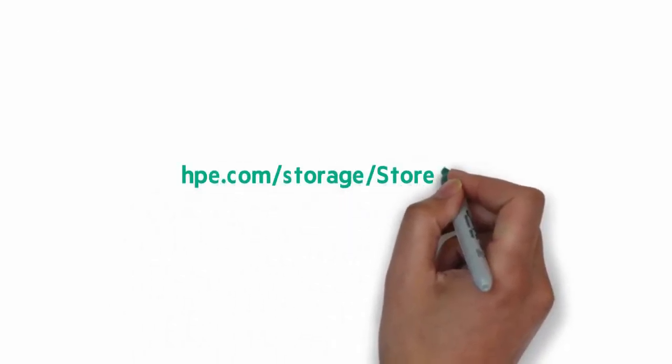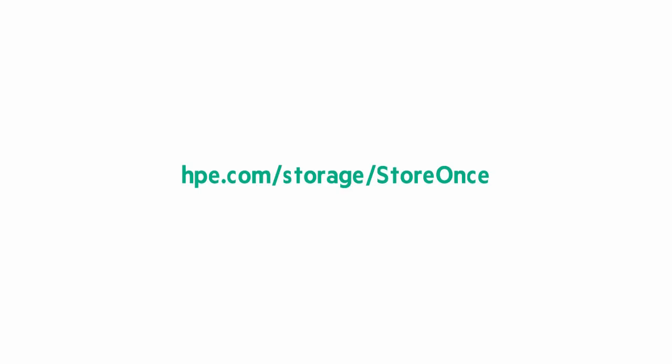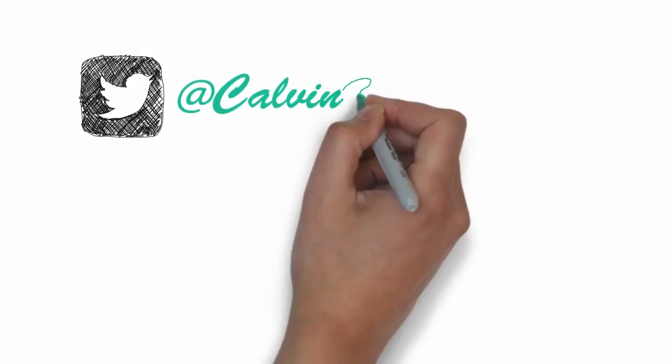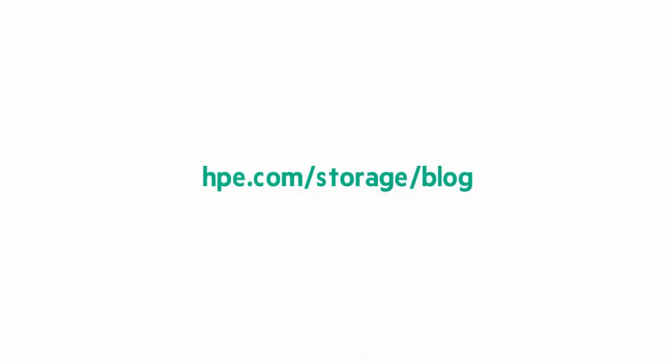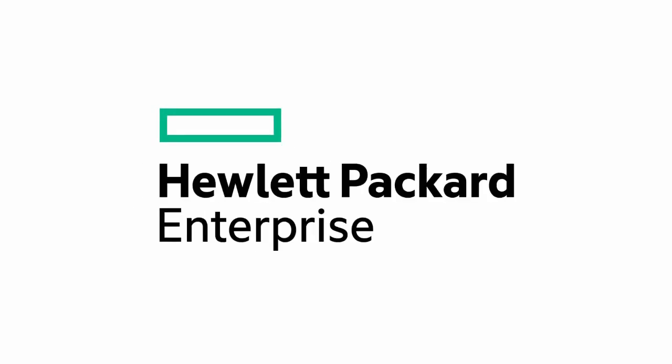To learn more, go to hpe.com/storage/storeonce. Always love to hear from you on Twitter, where you can find me as Calvin Zito. You can find my blog at hpe.com/storage/blog. Until next time, thanks for joining me on this Around the Storage Block Chalk Talk.